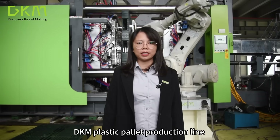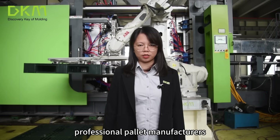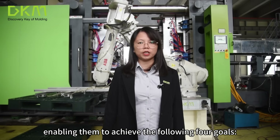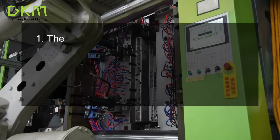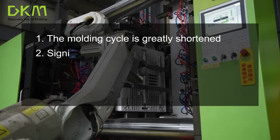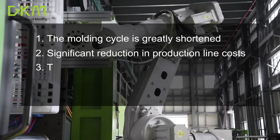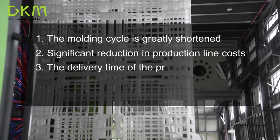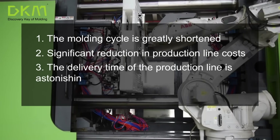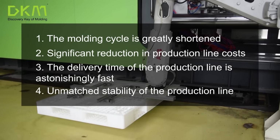DKM's plastic pallet production line is a cash-printing machine for professional pallet manufacturers, enabling them to achieve the following four goals. Number one, the molding cycle is greatly shortened. Number two, significant reduction in production line costs. Number three, the delivery time of the production line is astonishingly fast. Number four, unmatched stability of the production line.